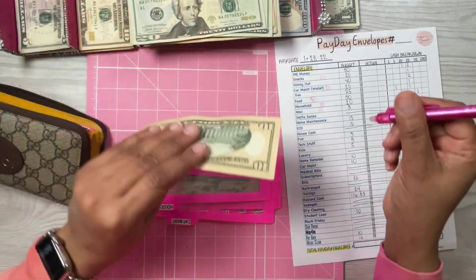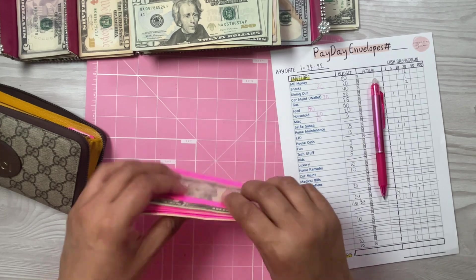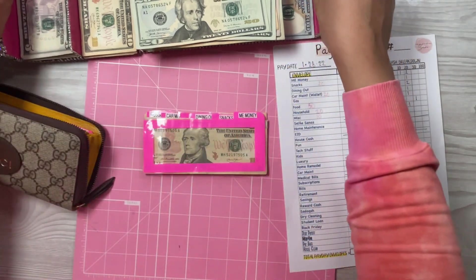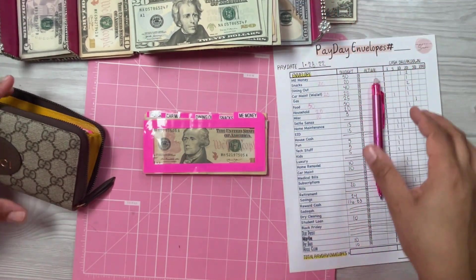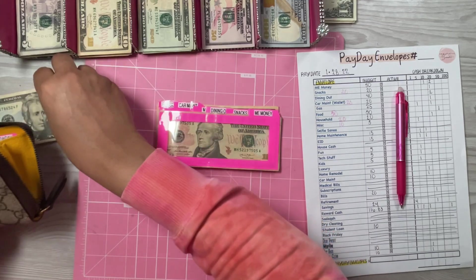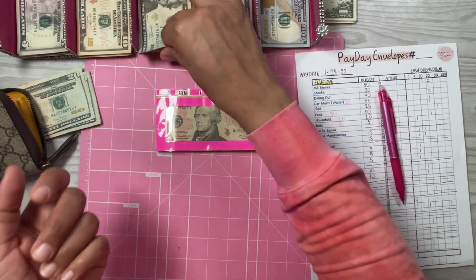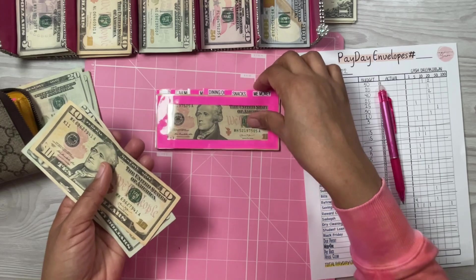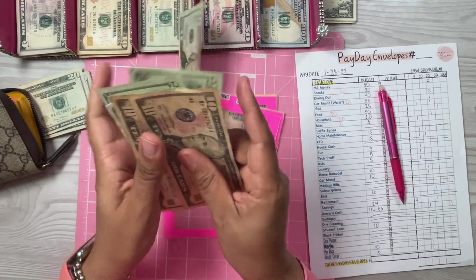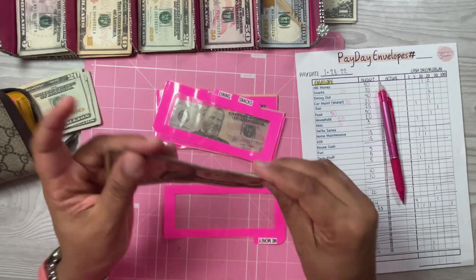For household I'm going to put $20 and keep $10. Let me sort out the rollover money and set it to the side. Now stuffing wallet money — 'me money' is going to get $50, which is two $20s and a $10, added to the already $50 I have. That gives me $100 total in me money.